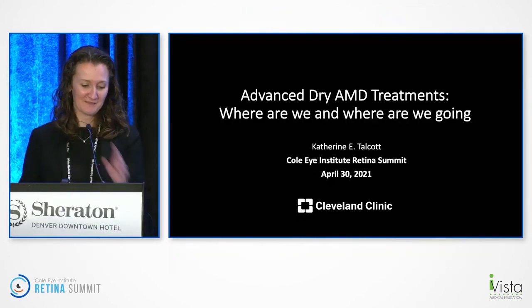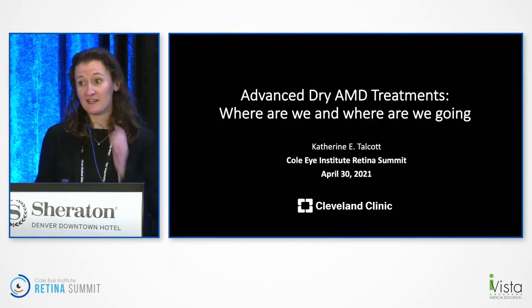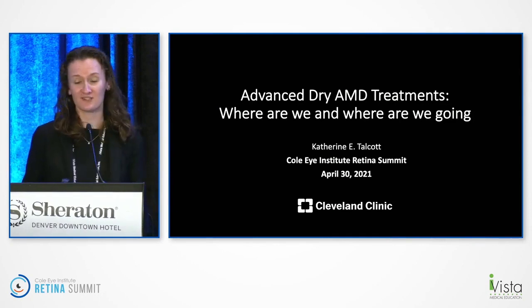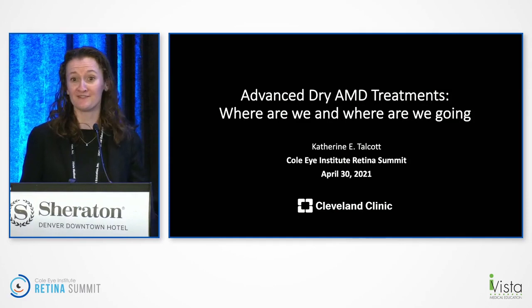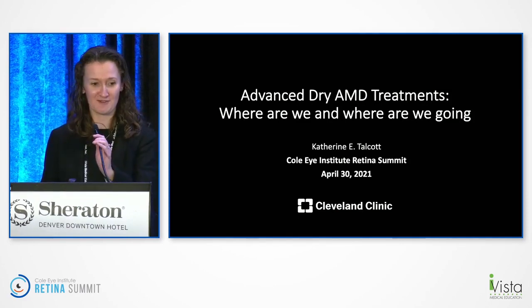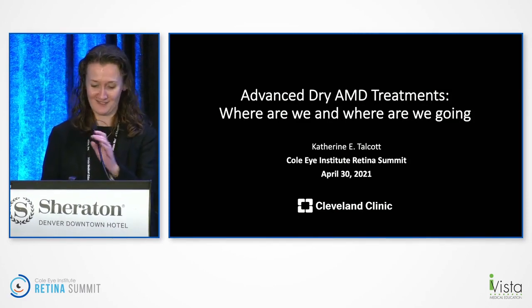Thanks so much for the introduction. So happy to be speaking here. Let's make this interactive — if you have any questions, please ask me. And if I don't know the answers, I'm going to refer you to Peter Kaiser, who's two seats to my left and knows a lot more about every GA treatment that's out there.